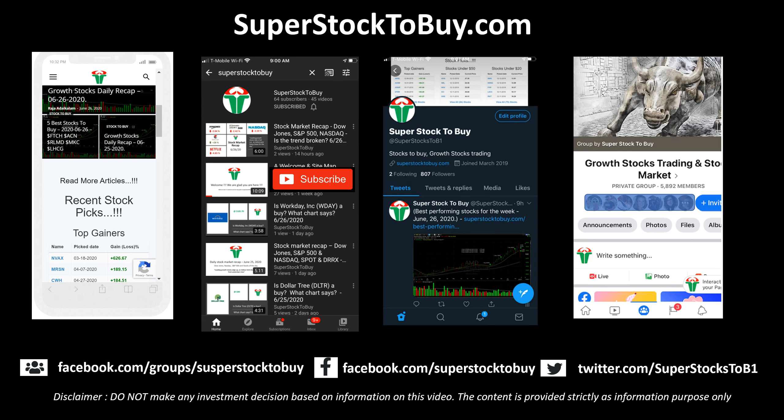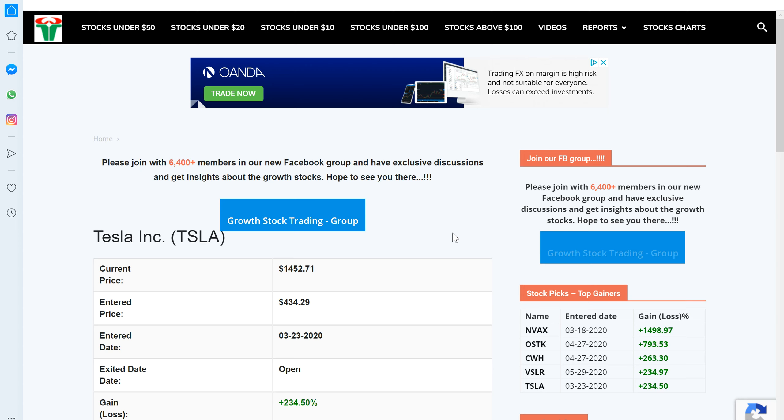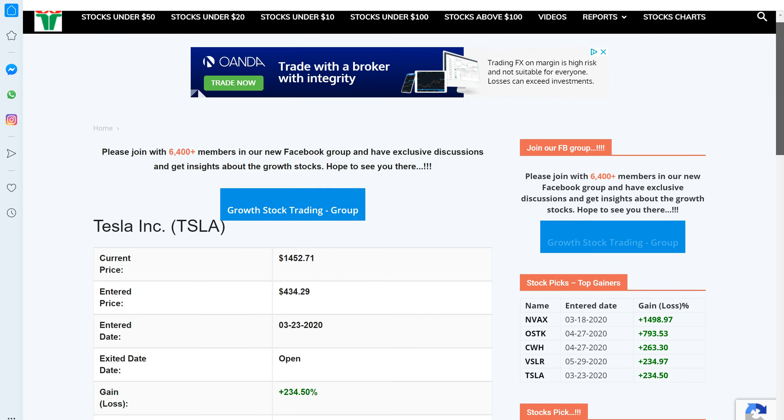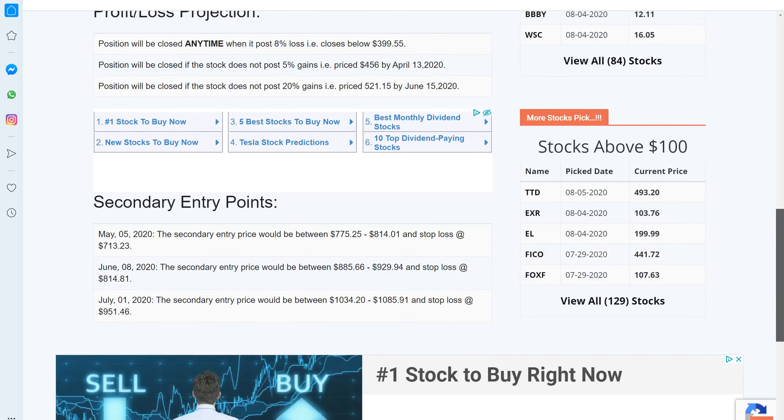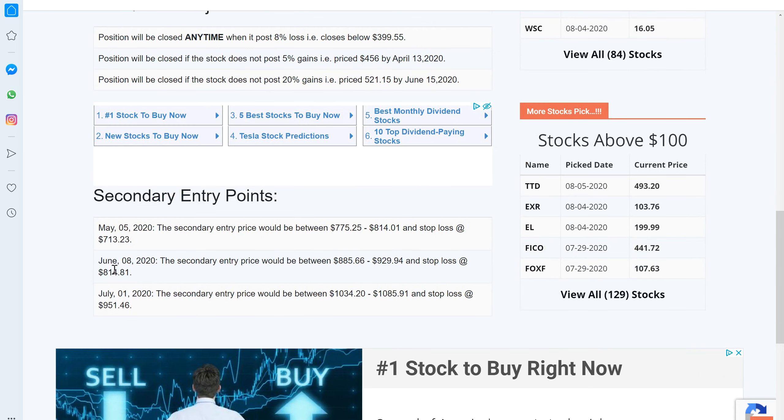Let's start the discussion with the website tracker. Tesla was added to the tracker on 3/23 when it was trading around $434.29, and as of today this stock has closed well over $1,452, posting 234% gains since then. Along the way this stock offered a couple of entry points — one on May 5th, another on June 8th, and the last one on July 1st, with a price range of $1,034 to $1,084.25 and a stop loss around $951.